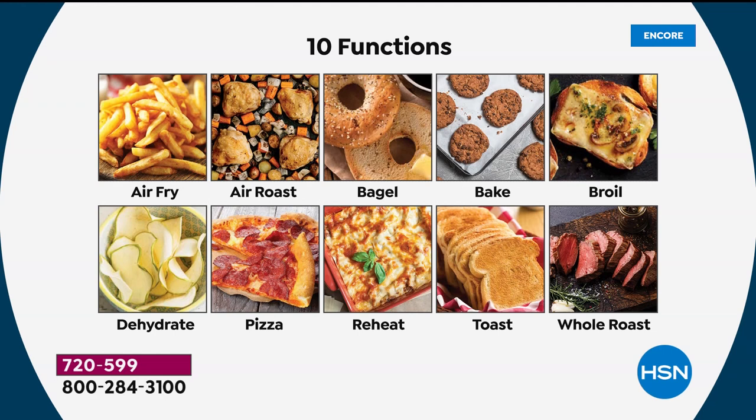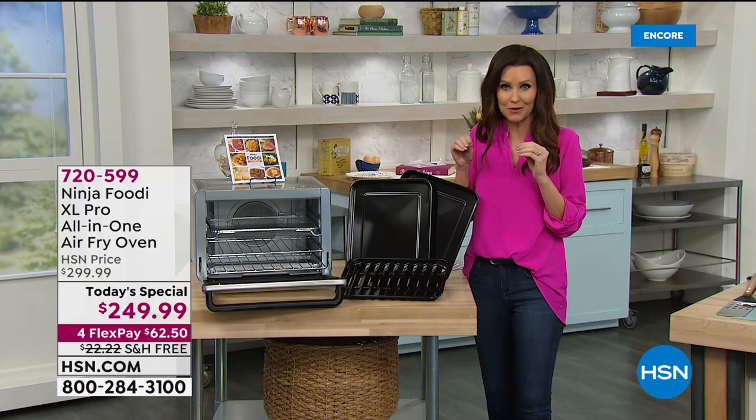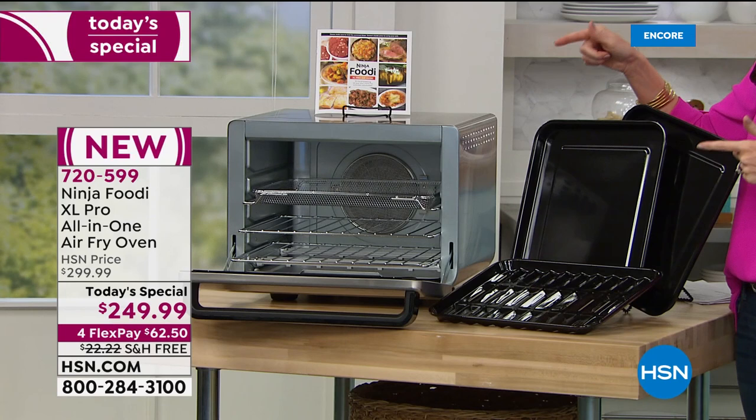You can dehydrate. You've got that pizza function. You can reheat and it still stays juicy inside. You can toast nine pieces of toast at once. And if you wanted to roast a giant roast, or get that perfect crispy skin on the outside of your 12-pound turkey and the juiciness all the way into the center, this Ninja Foodi XL Pro will do it all — and in a very compact size.